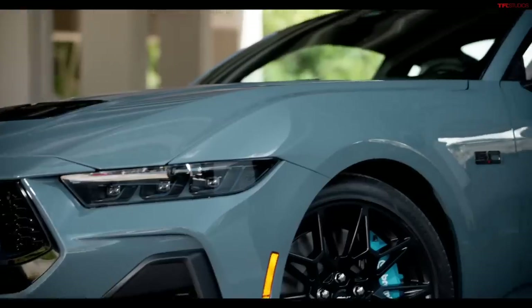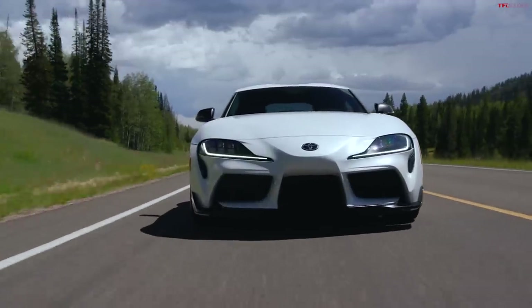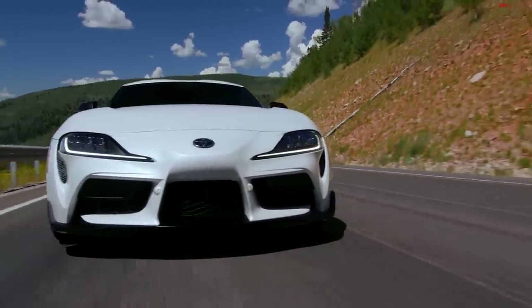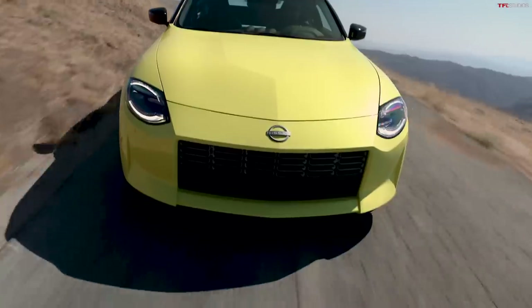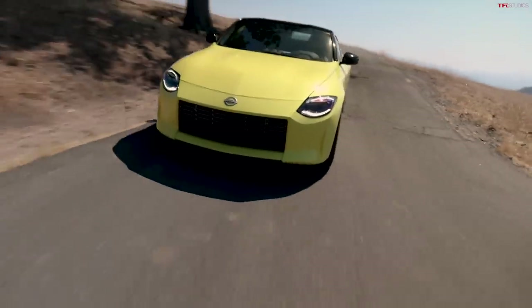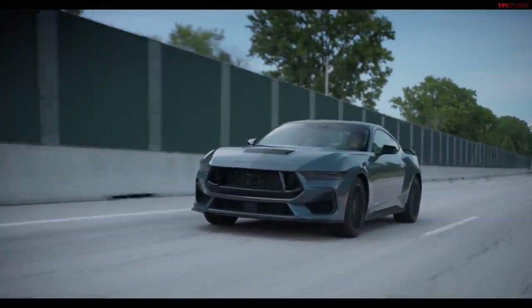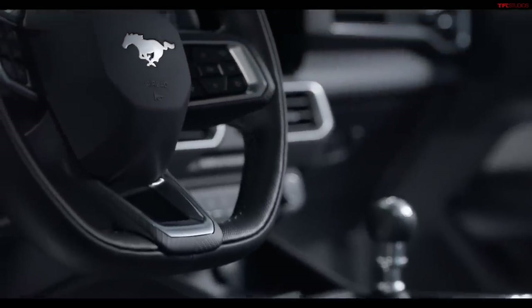The Mustang is going to be competing against the new Toyota Supra and the new Nissan Z — both of which have powerful turbocharged engines and also offer manual transmission options. The enthusiast space is really revitalized right now with a lot of fun technology. This V8 car, I'm expecting close to 500 horsepower.